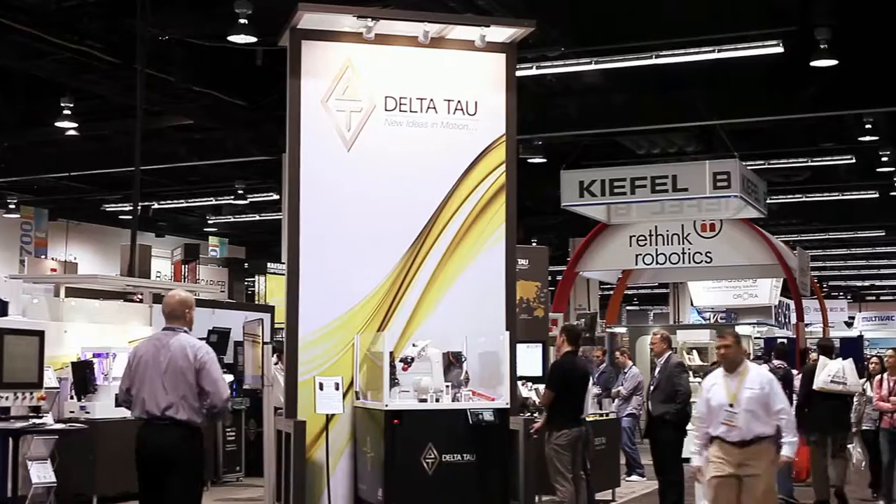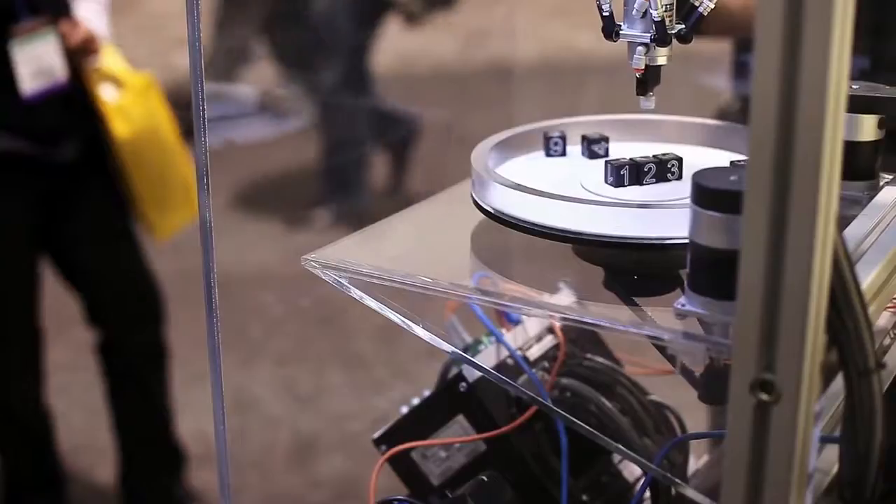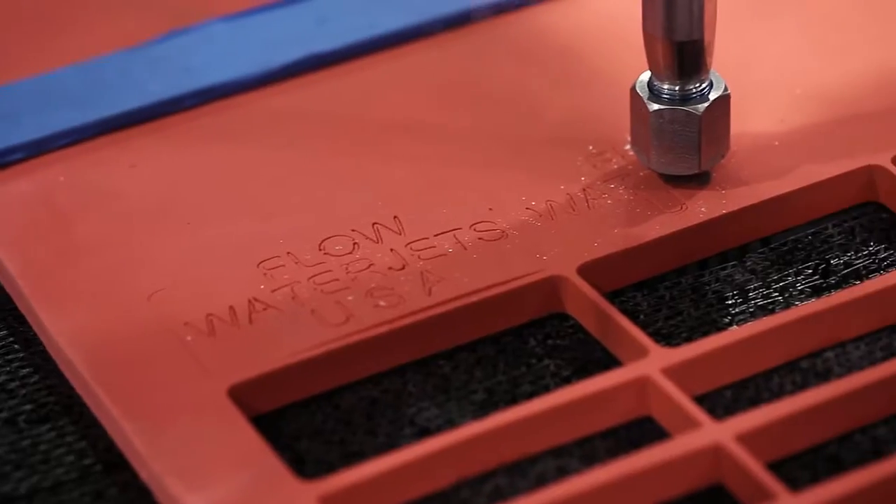Hello and welcome to the Delta Tau trade show exhibition. At these exhibits we finally get a chance to see a lot of our customers and their applications, and how they have taken our product and implemented it very well into their machines. This is where we finally get a chance to show our customers the latest and greatest of our technology and motion control.